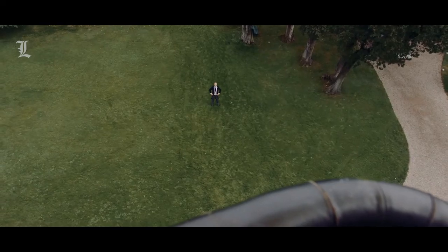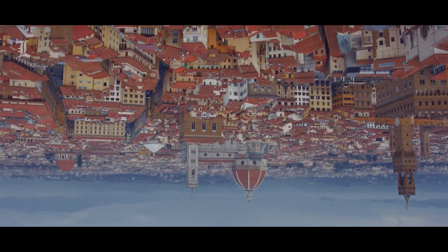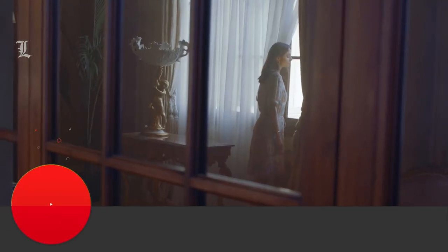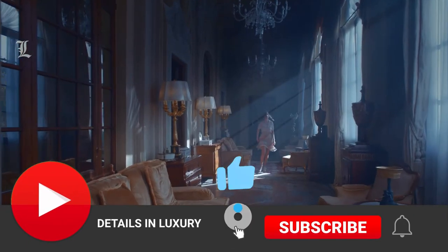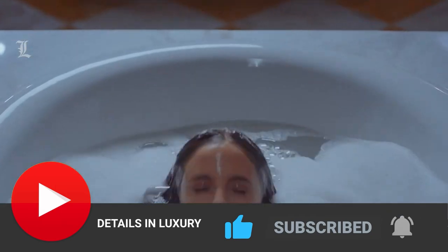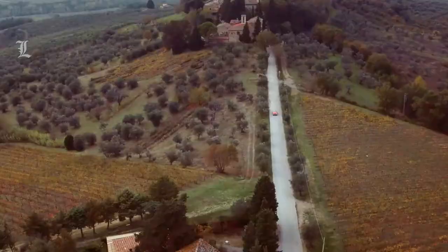That concludes our list of the best luxury hotels in Florence. As always, we recommend looking at these hotels yourself and seeing which one would fit your trip best. Before you go, let us know what you think about these hotels. Hit the like button, subscribe, and be sure to hit the notification icon as well, so you don't miss any of our future uploads. Thank you for watching, and we'll see you again next time.